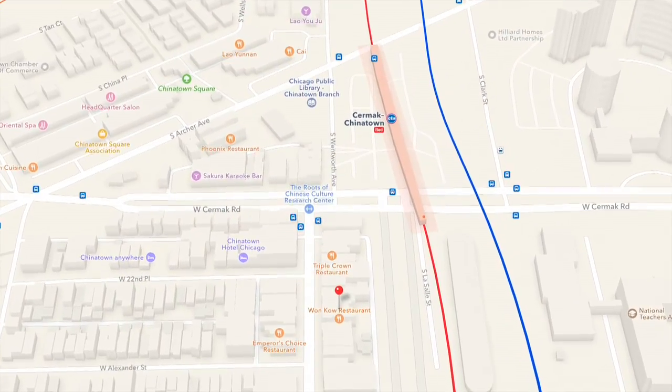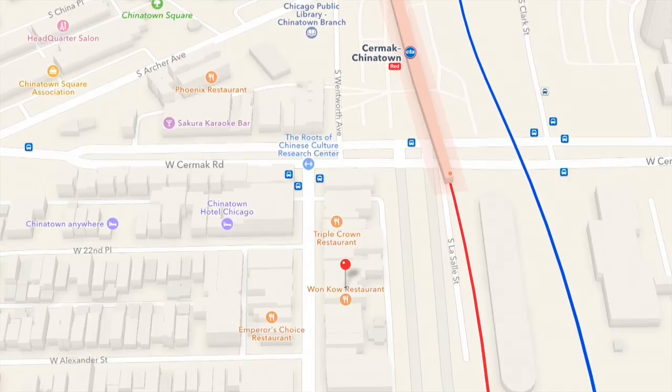Hoi Poloi is located at 2235 South Wentworth Avenue in Chinatown.